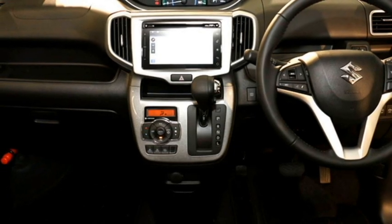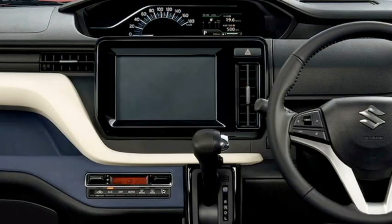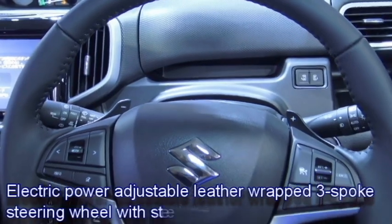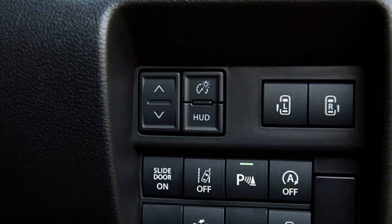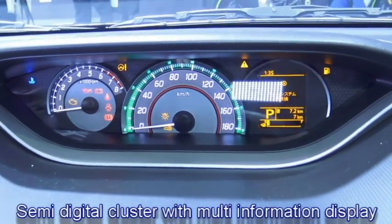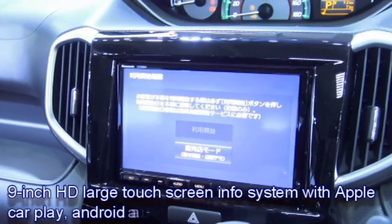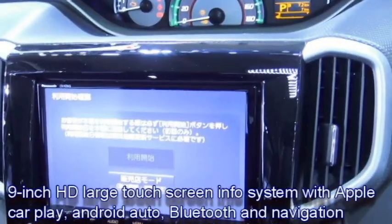The interior of the car features an airy cabin with premium-quality soft-touch materials, a new dashboard setup with dash-mounted AC vents, an electric power-adjustable leather-wrapped three-spoke steering wheel with steering-mounted controls, driver-side dash-mounted controls, and a dash-mounted semi-digital cluster with multi-information display.